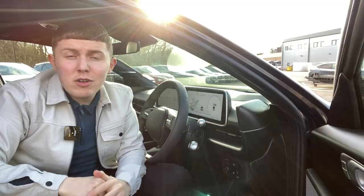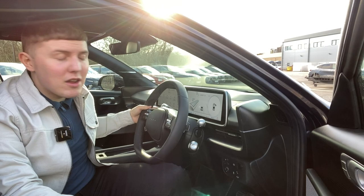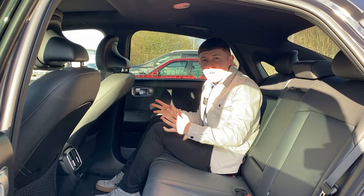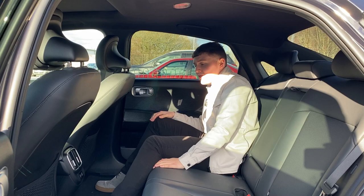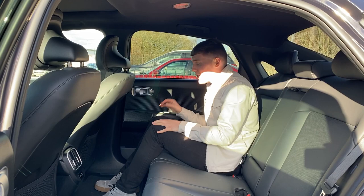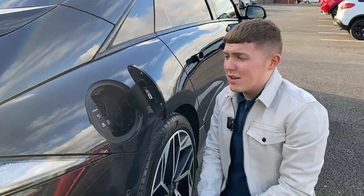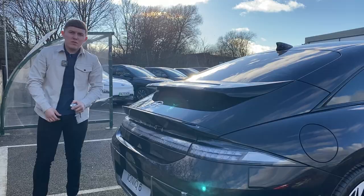Here are three things I really like about the Ioniq 6. First, when you indicate, your driver's display shows your blind spot camera — very handy. Second, how much legroom there is in the back: with it being an EV, you don't have that middle section, so you can stretch out as much as you want. Even if you're 6 foot 2 or 6 foot 3, there's no way you're getting squashed — your knees are not going to be pressing. I could have a right good sleep in the back of here. Third, it's just something small, but it's so satisfying how effortlessly the mechanism goes in and out.